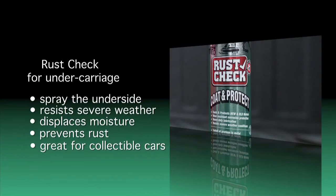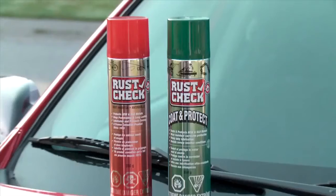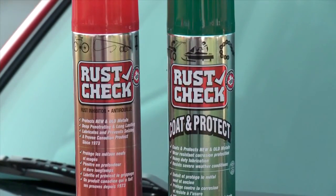If you have a collectible car, the product can be cleaned off in the spring. Protecting and preserving your vehicle is a great investment and it will help to retain your vehicle's value. Whether it's applying a spray-on bed liner with Easy Liner or protecting from rust with Rust Check, keeping your investment looking its best is simple and it only takes a small amount of time.